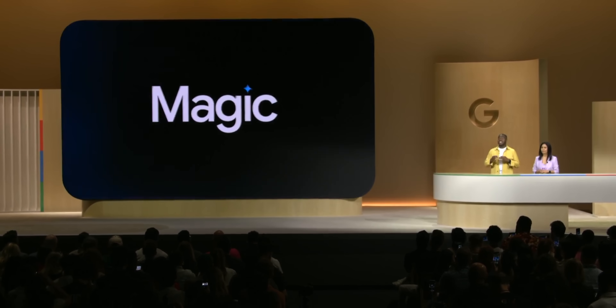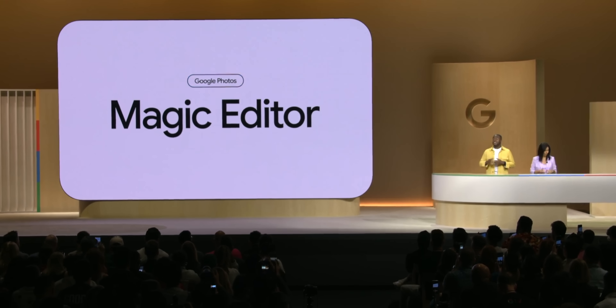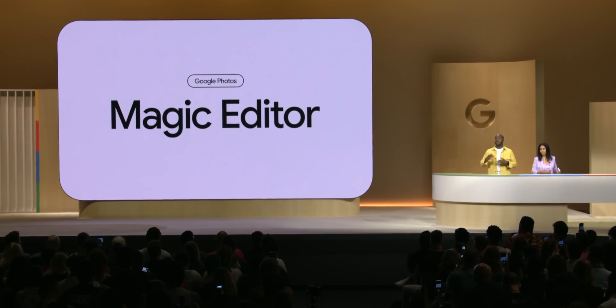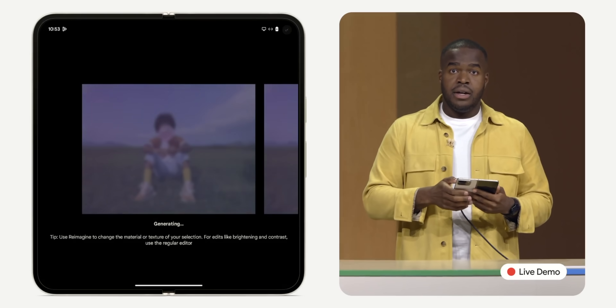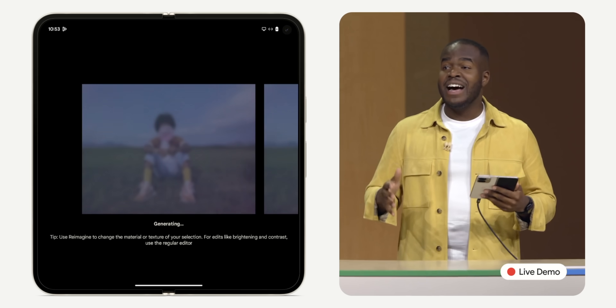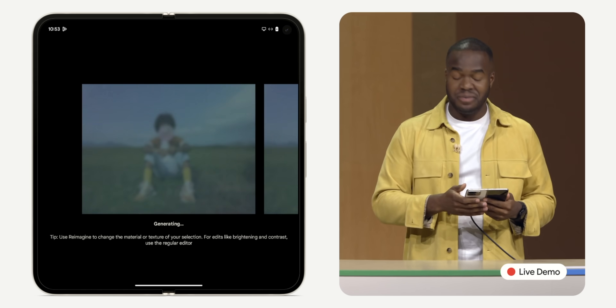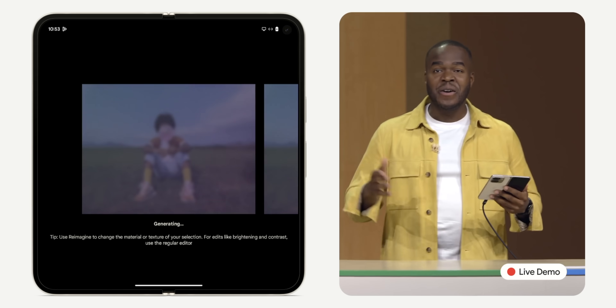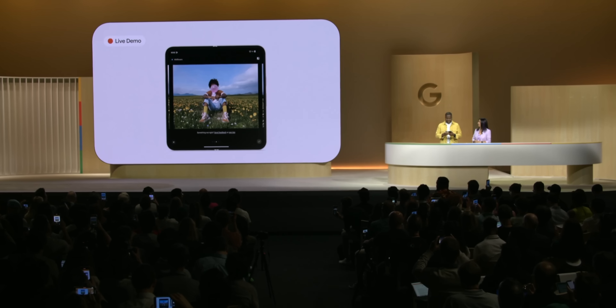Magic Editor is another AI-powered tool that receives updates, including an auto-frame feature that suggests crops or expansions with Generative Fill, and a prompt-based Reimagine feature where you can request edits like changing backgrounds or adding new objects to photos — similar to Adobe's Generative Fill AI tool. During Google's live demo, the results looked pretty cool.